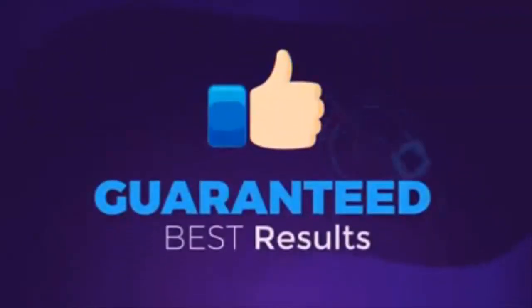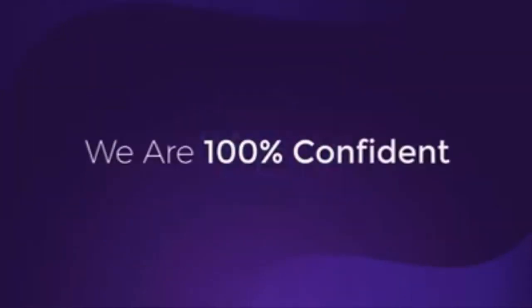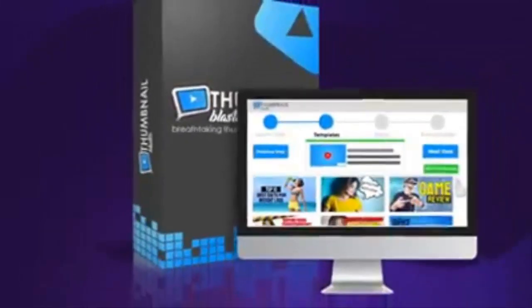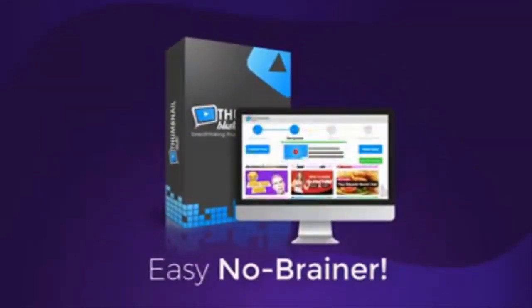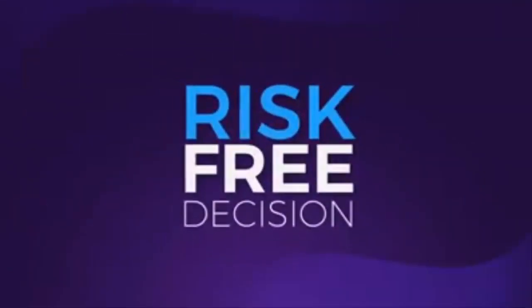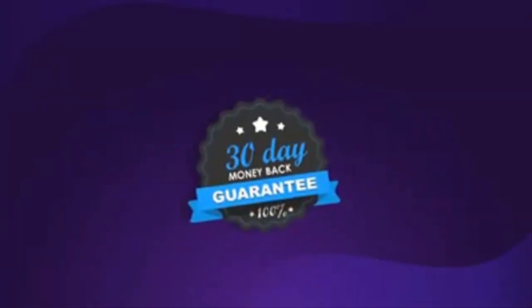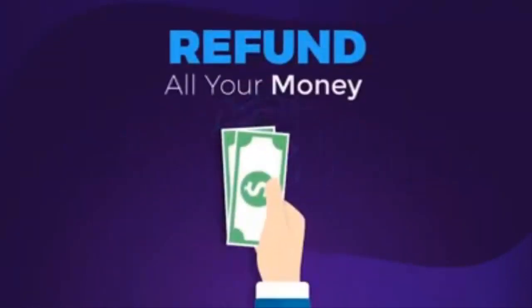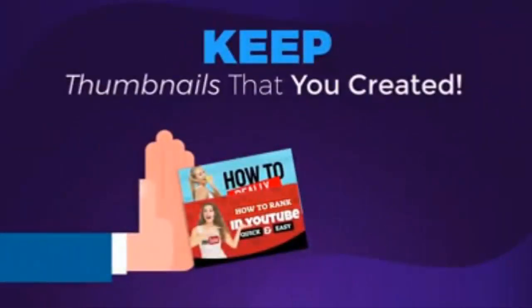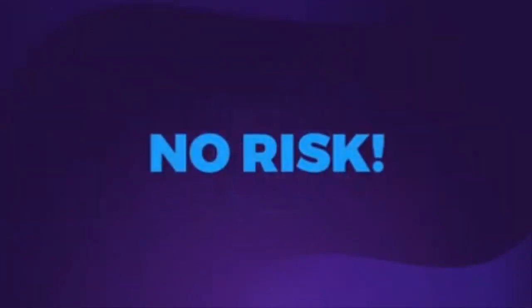We are 100% confident in Thumbnail Blaster's ability to do what we are promising, and that's why we're going to make this a complete risk-free decision for you. We'll offer you a no-questions-asked 30-day money-back guarantee. If you test Thumbnail Blaster and you don't like it, we will refund all your money and let you keep all the thumbnails that you created. So now that you have no risk, you also have no excuses.